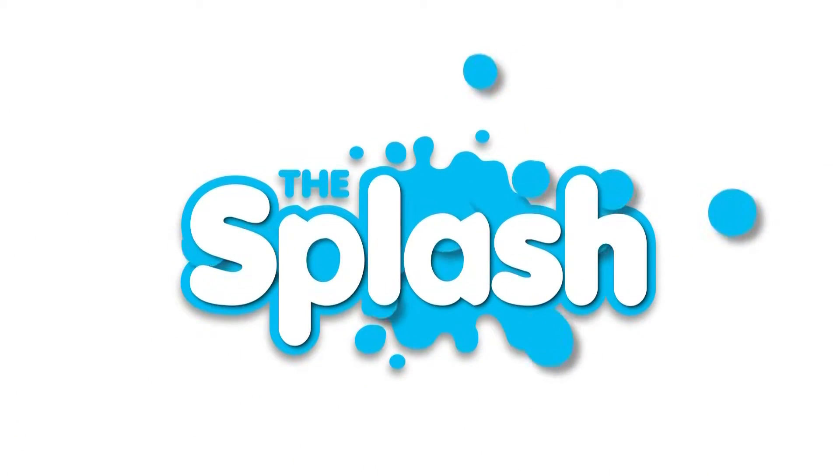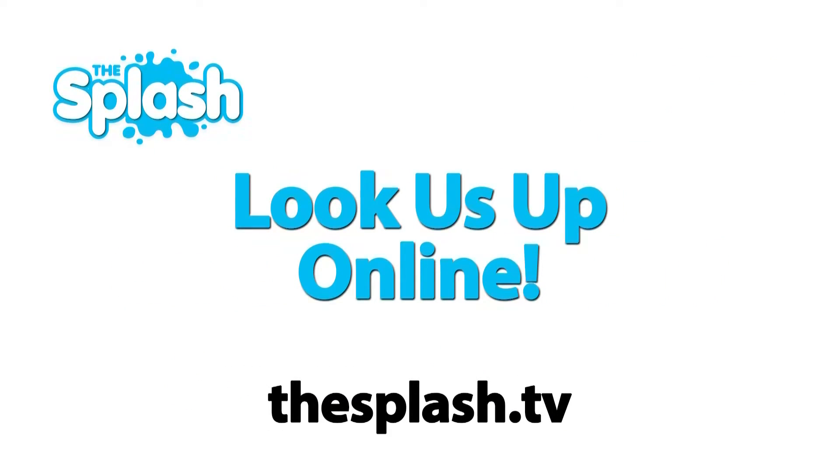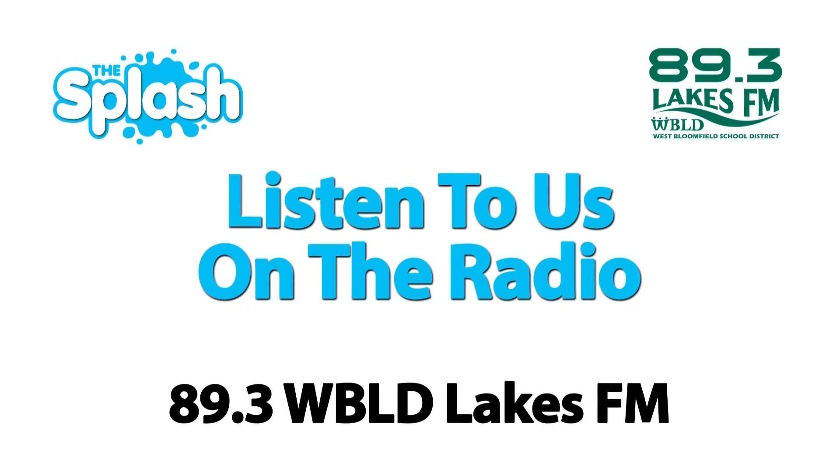Thanks for watching a segment of The Splash. To catch the entire show or other segments, watch us on Comcast Channel 15 or AT&T Channel 99, or look us up online at thesplash.tv and listen to us on WBLD 89.3, the all-new Lakes FM.